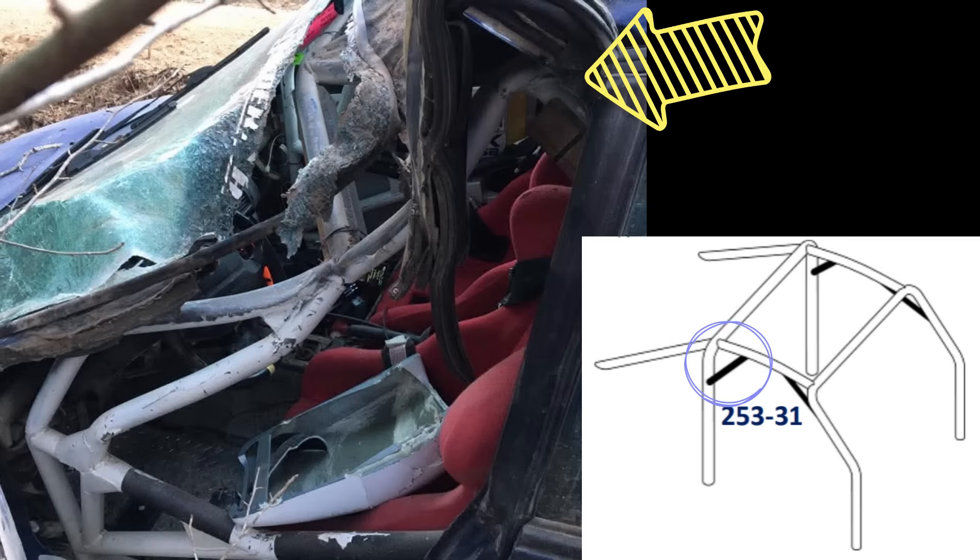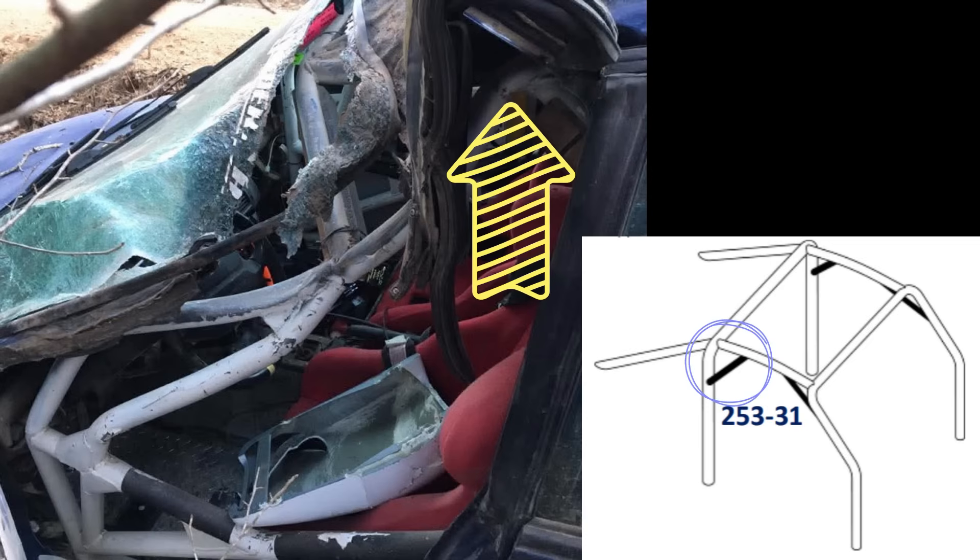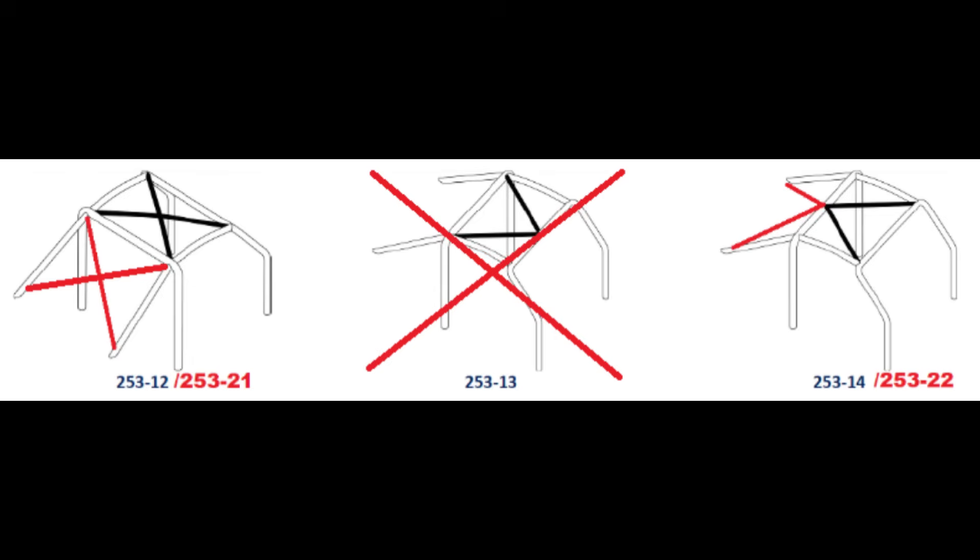And finally, it's the temple bar, also known as 253-31, that supported the back of the lateral and was the last inflection point of the lateral bar. There is general agreement that the 253-13 roof bar configuration was the main cause for the collapse of the cage.